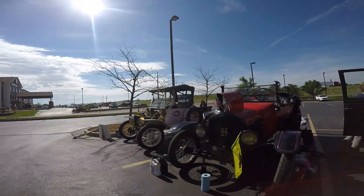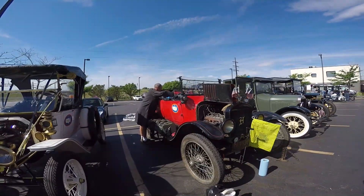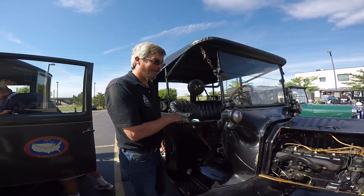Doug Howie is in the thick of doing maintenance on his Model T. What are you working on this morning? I'm doing a little change, getting ready for another 500 miles or so.